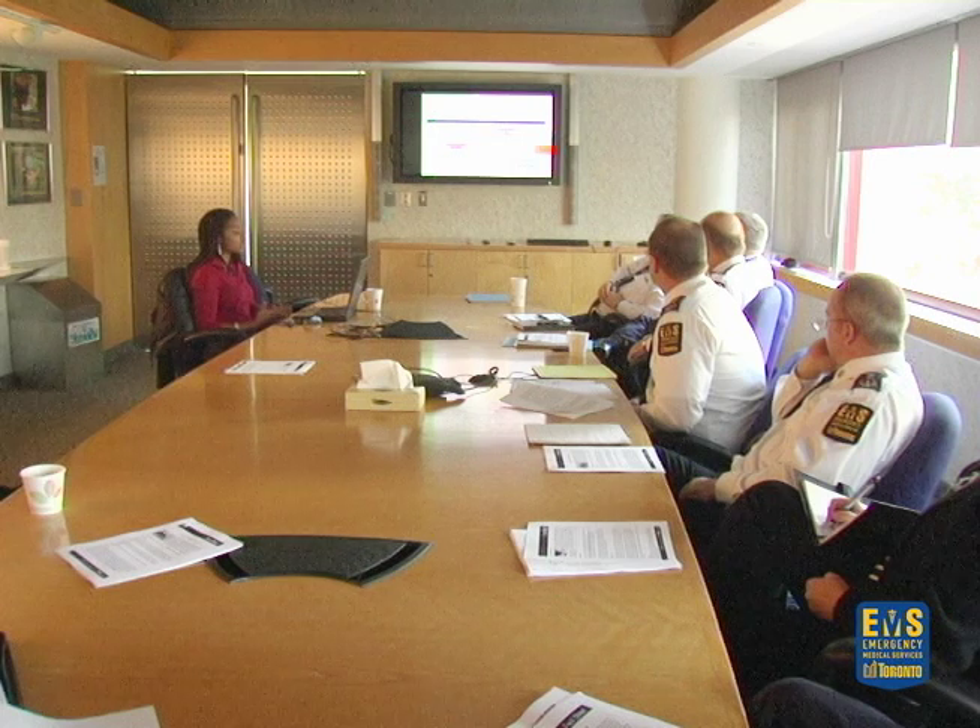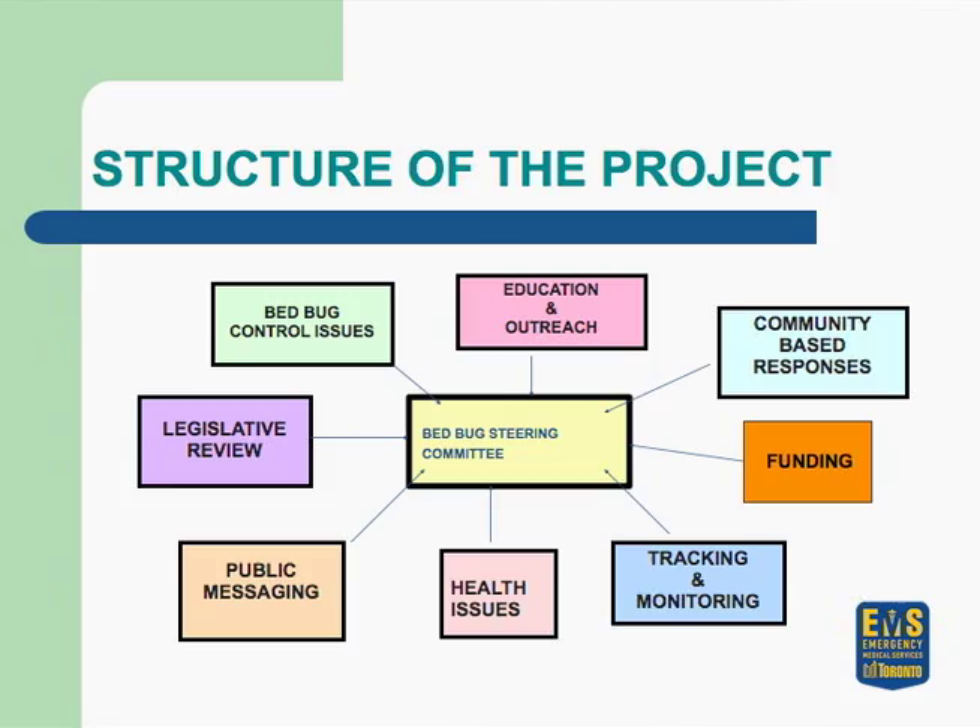This is the structure of our bedbug project: community-based response, education outreach, bedbug control issues, legislative review, public messaging, health issues, tracking and monitoring, and funding. We've also promoted our integrated pest management approach, which is basically how we deal with and treat bedbugs.